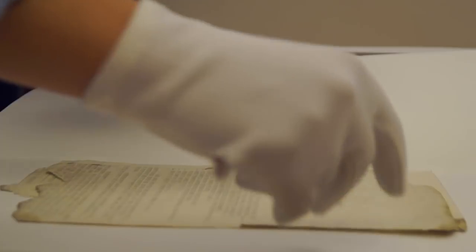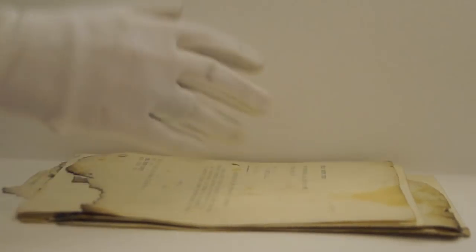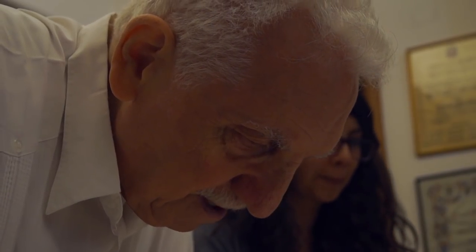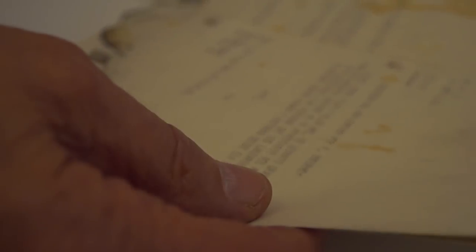Esta es una documentación muy importante. A mí me parece muy importante porque se sigue intentando, no sé por qué causa, encubrir a cuántos delincuentes operaron en este país. Segundo, me parece muy importante porque es un documento muy concreto que confirma la dependencia del propio Pinochet de este organismo represivo.